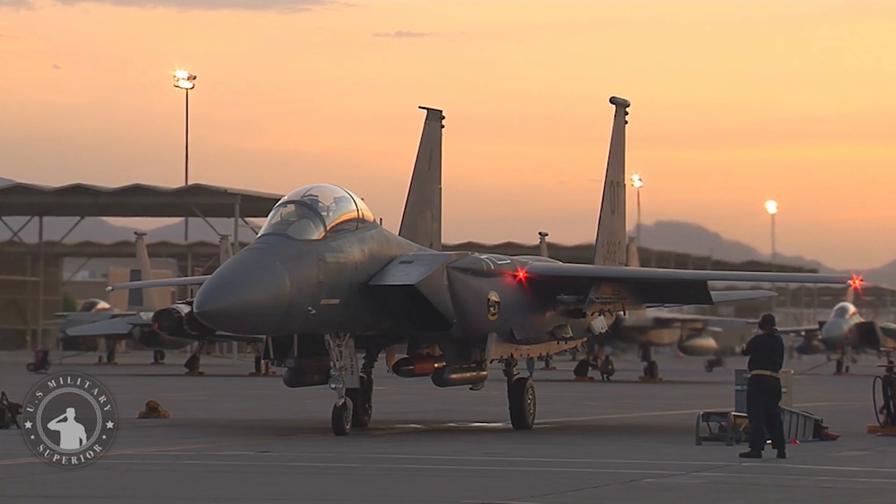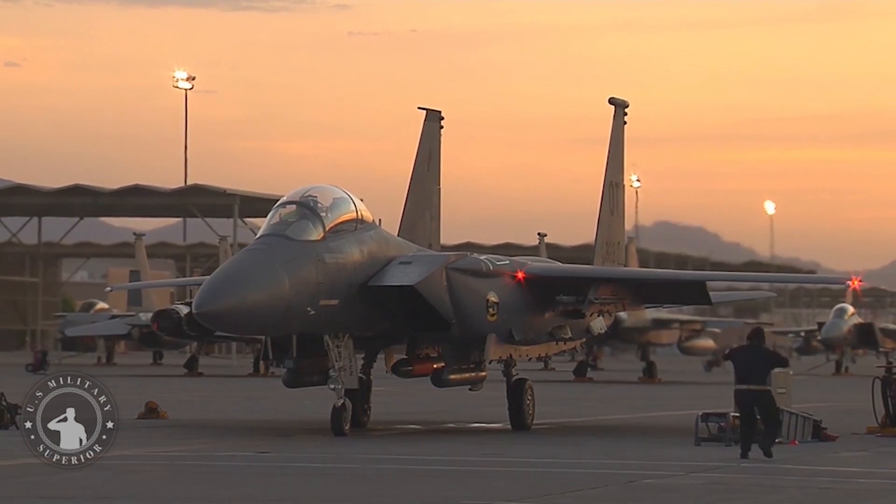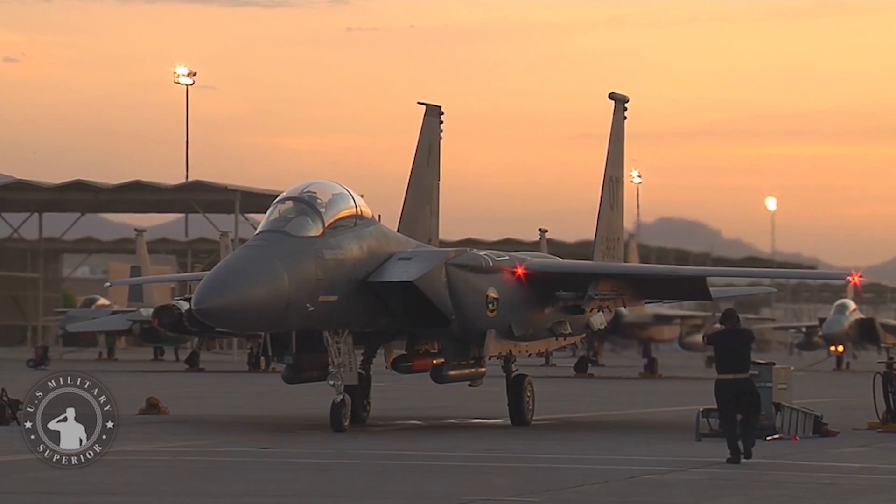The bomb can be air-launched by aircraft platforms such as the B-2A, F-15E, F-16CD, F-16MLU, PA-200, F-35, and B-21.